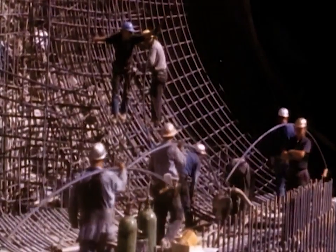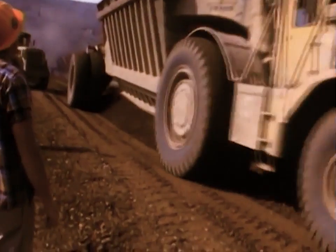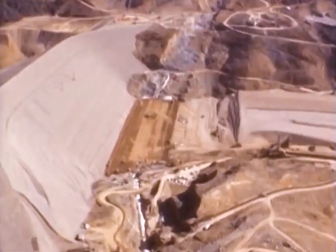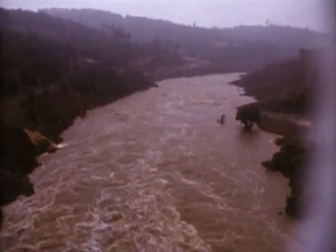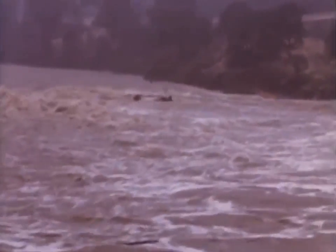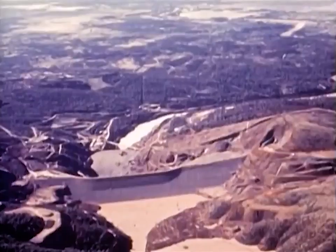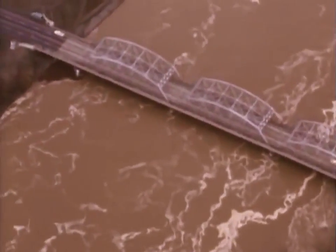In 1964, the second diversion tunnel was completed. By the end of the year, the construction of the upstream portion of the dam rose to 425 feet. In December of 1964, a record flood roared down the forks of the Feather River. But Oroville Dam was ready. Although only partially finished, it controlled the flood, saving downstream farms and cities millions of dollars in damage and possible loss of life.